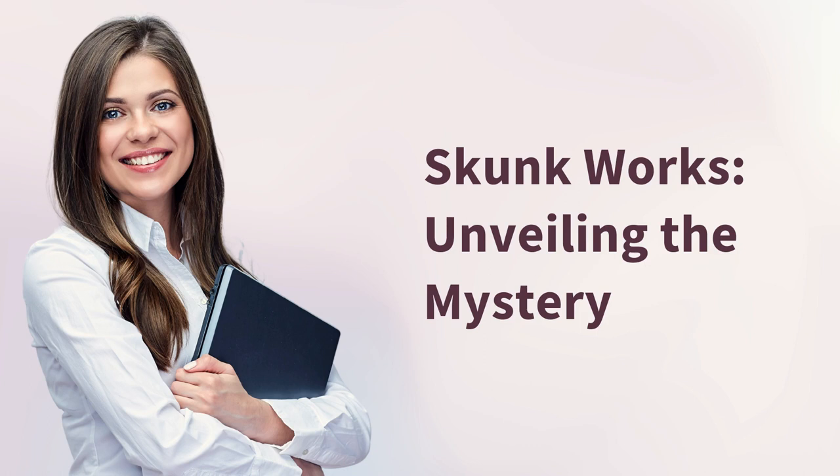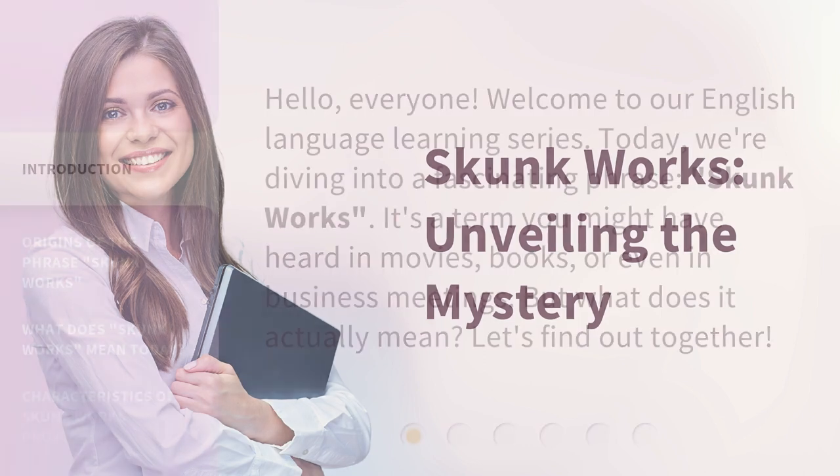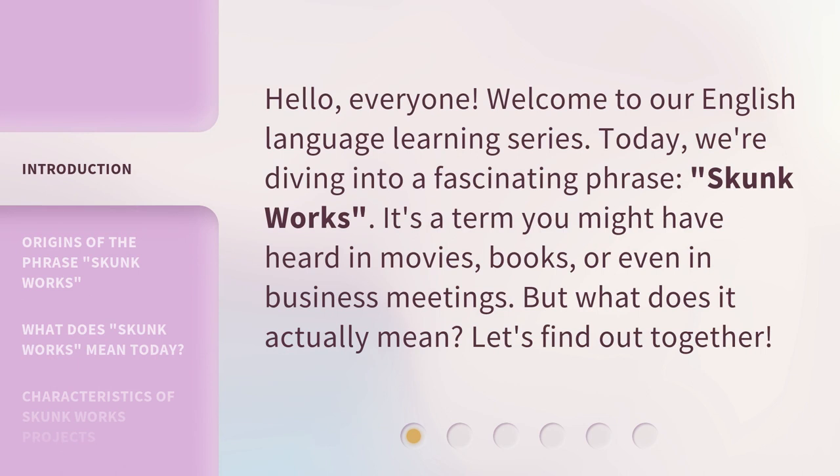Skunk Works: Unveiling the Mystery. Hello, everyone. Welcome to our English language learning series. Today, we're diving into a fascinating phrase: skunk works. It's a term you might have heard in movies, books, or even in business meetings. But what does it actually mean? Let's find out together.